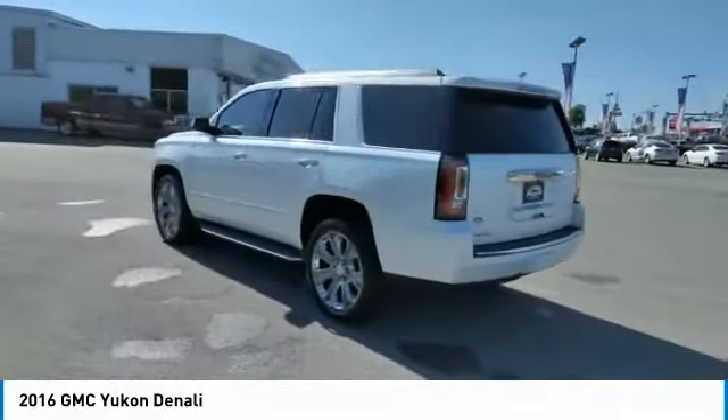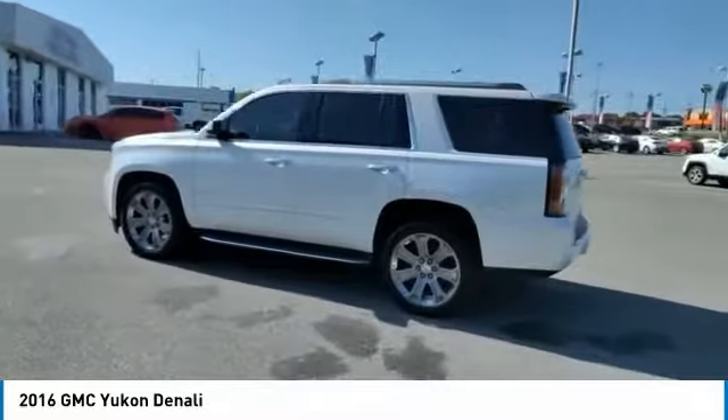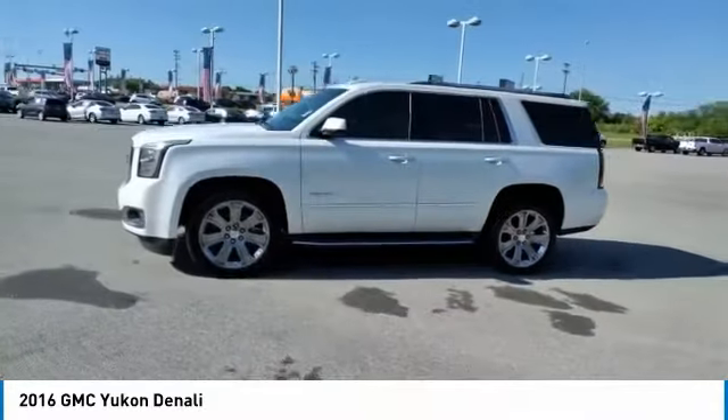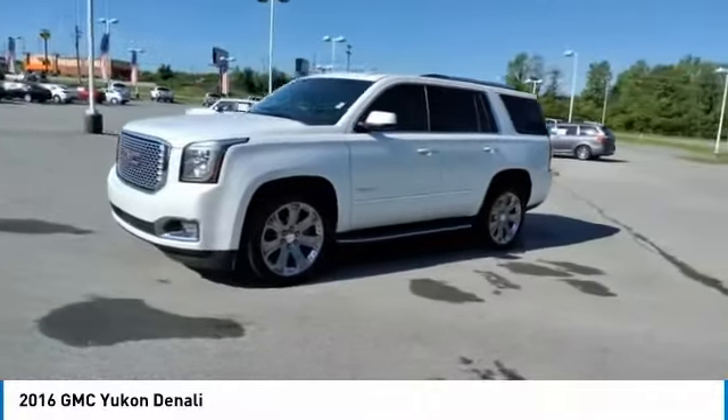Boasting a Vortec 5.3 liter V8 with active fuel management and flex fuel, Yukon is agile and capable. Here are some of this vehicle's great options.